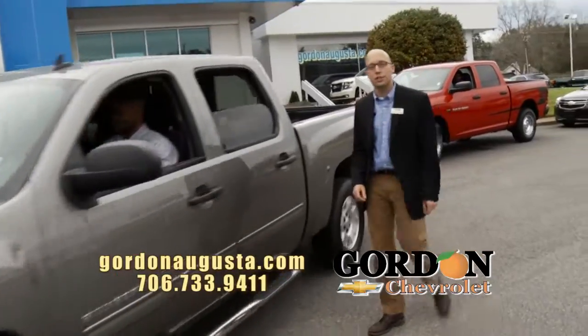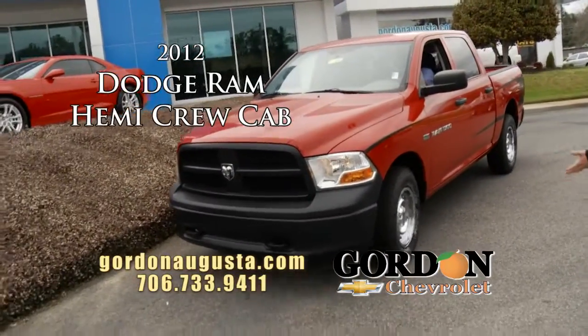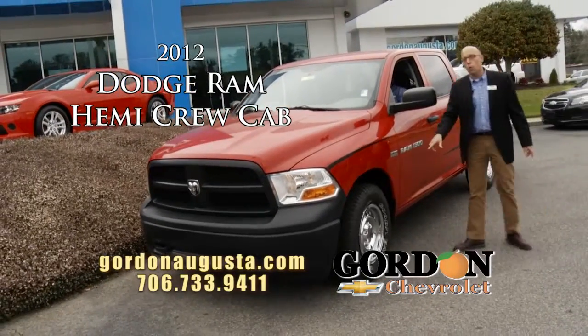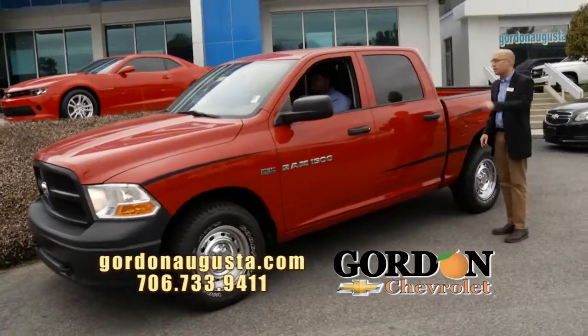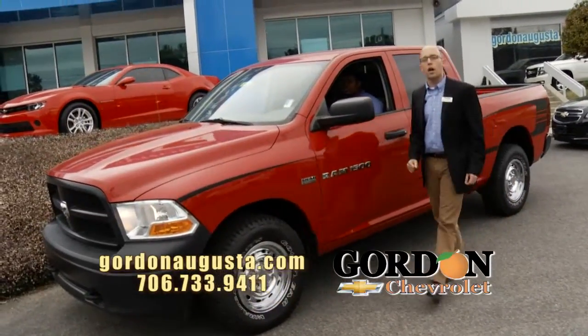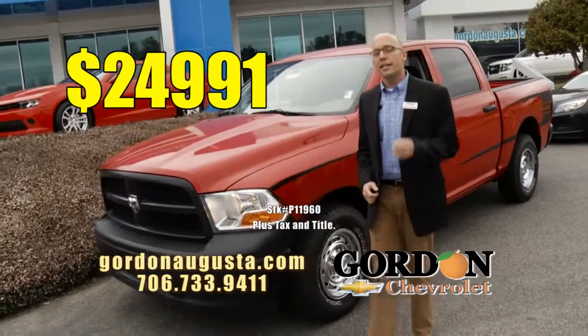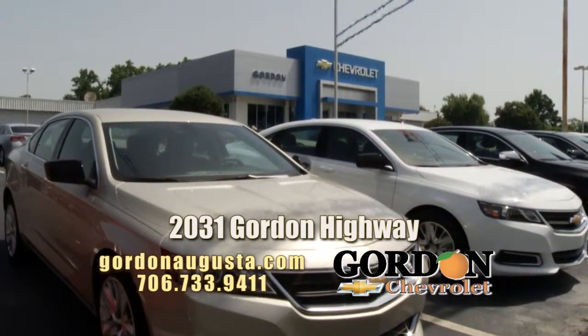Last one I'm going to show you — 2012 Ram with a Hemi. Look at this. Quad cab Ram. Look at the chrome wheels on board, custom stripe package, it's got the 5.7 liter Hemi, it's got the bed liner. The truck is loaded up, ready to go at $24,991. Get on GordonAugusta.com, check out all our pre-owned trucks.